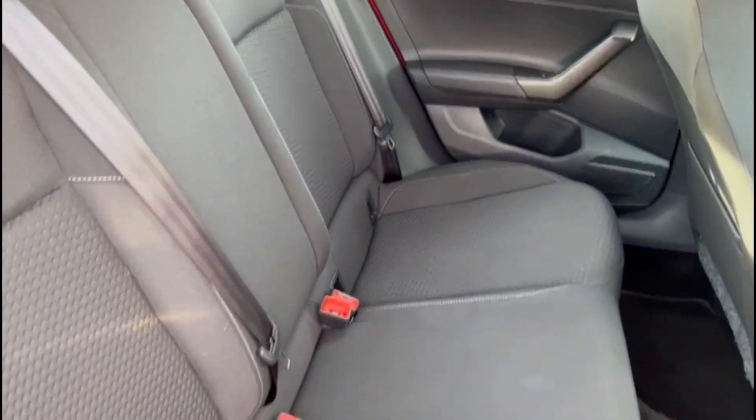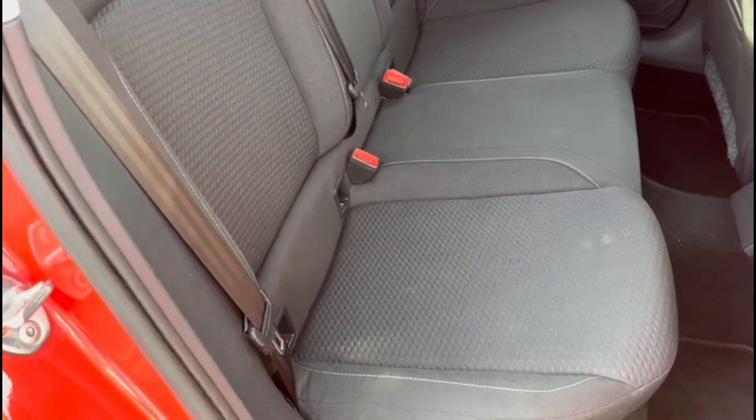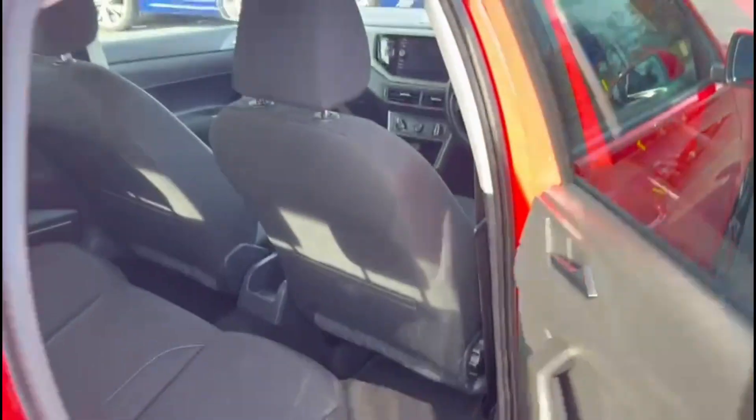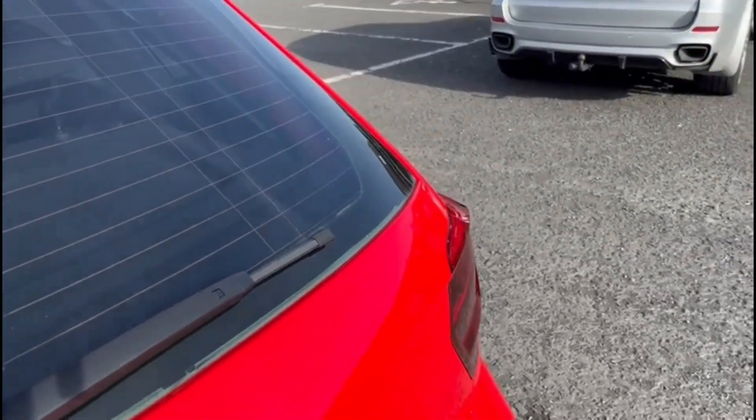In the back, as you can see the interior is well looked after. You also have the rear isofix anchor points and rear electric windows. This model Polo comes with both front and rear parking sensors.